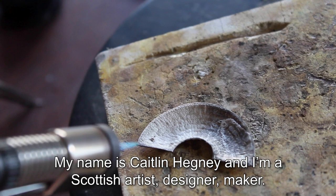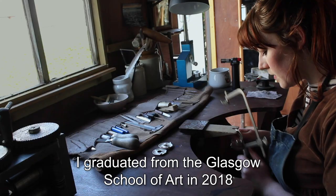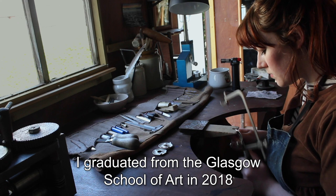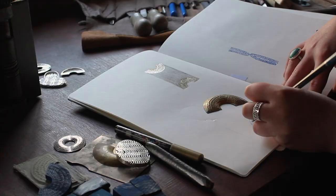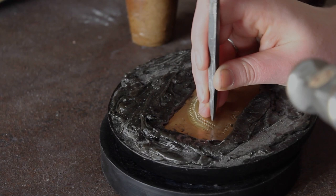My name is Caitlin Hegney and I'm a Scottish artist, designer, maker. I make jewelry and I make decorative objects. I graduated from the Glasgow School of Art in 2018 and now I work from my home studio. I design and make in 2D and 3D — it's always a continual conversation between 2D and 3D making.